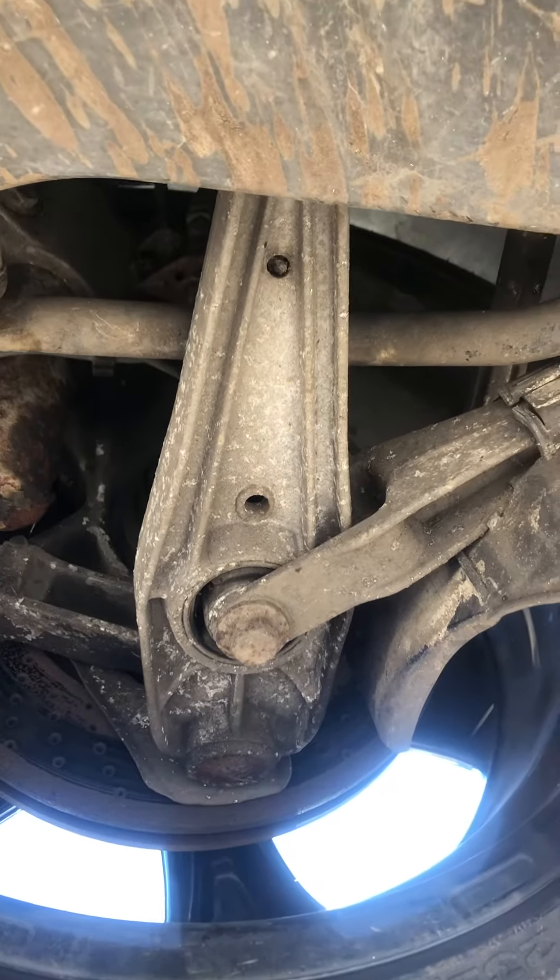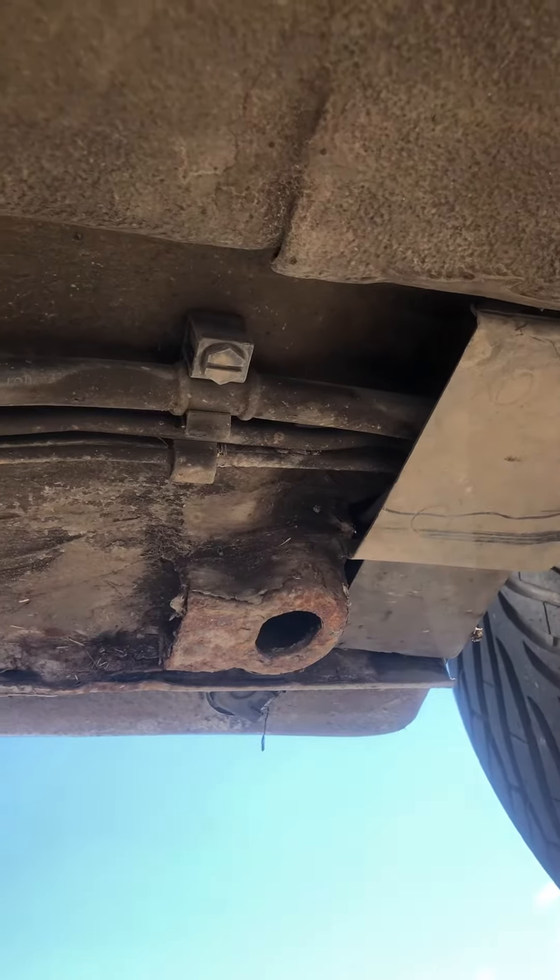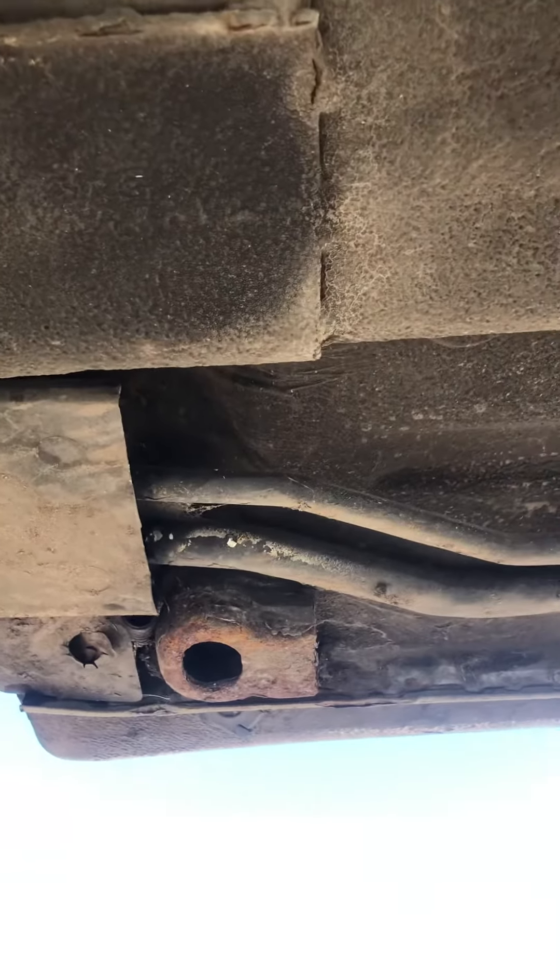On the passenger side, suspension's all good. Pick-up points for the jacks — all good and solid. Same on the other side, all good and solid.